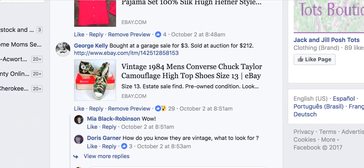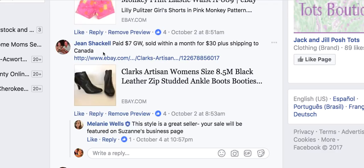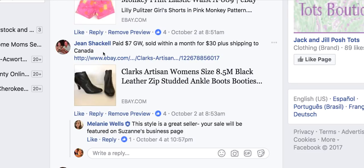Jean paid $7 at Goodwill for Clark's artisan black ankle boots and sold within a month for $30 plus shipping — international again. If you're not signed up for international shipping, get on it. Also check out the video on shipping direct rather than using the Global Shipping Program, because it makes it more expensive for your international buyers.